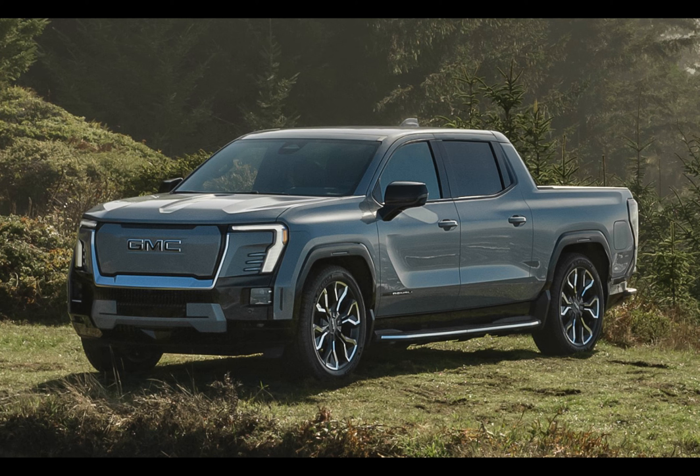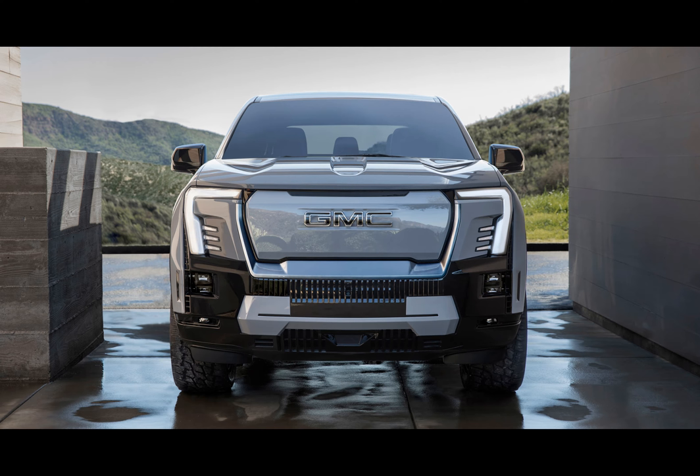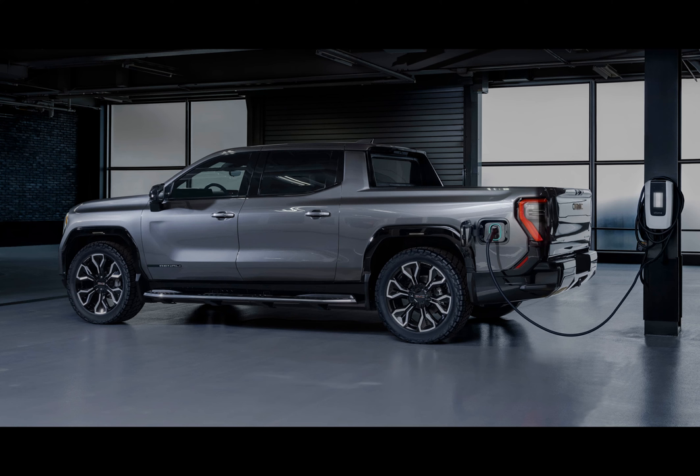Thanks to its adjustable air suspension system, four-wheel steering, and unique multi-pro mid-gate and tailgate, the Sierra EV Denali Edition 1 promises unmatched versatility. Need extra space? No problem — just pull down the mid-gate, and you've got some 3.3 meters, about 11 feet of cargo room.